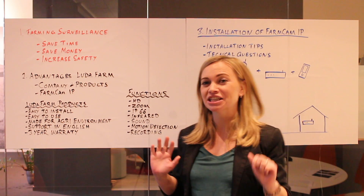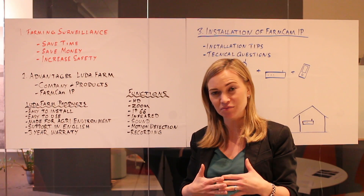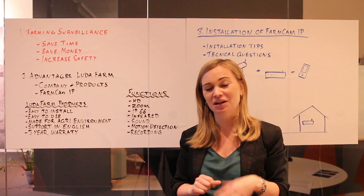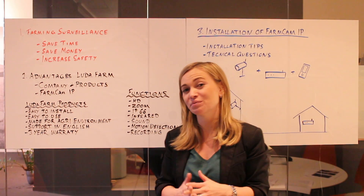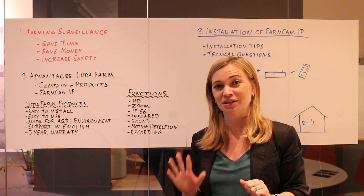I would also like to mention that FarmCAM IP is compatible with our new platform my.luda.farm, which we will launch during spring 2017, where the farmer will have access to various sensors on his smartphone or computer. For more information about the platform my.luda.farm, please visit our website luda.farm.